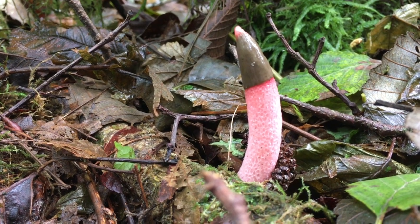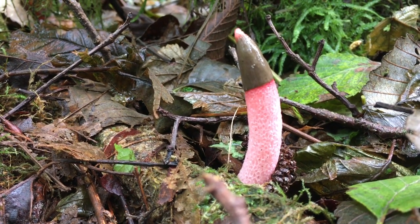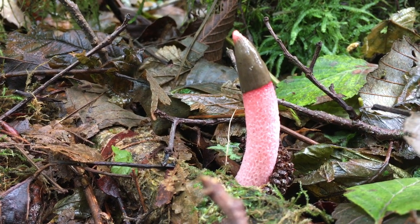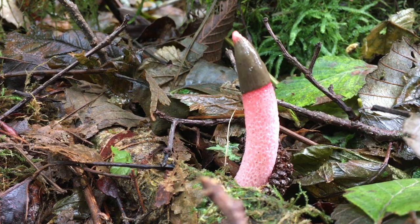So it looks like someone dropped their toy in the forest. It totally looks like what you're talking about, the dog's erection. Penis, yep. But it's not, it's a stinkhorn.